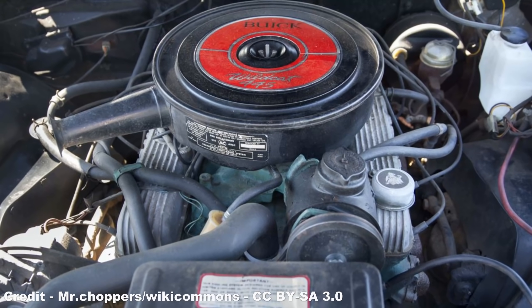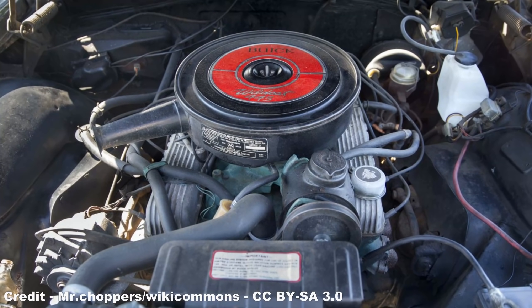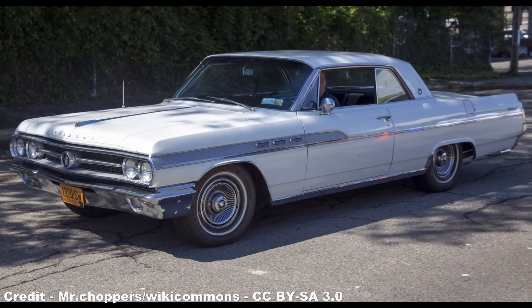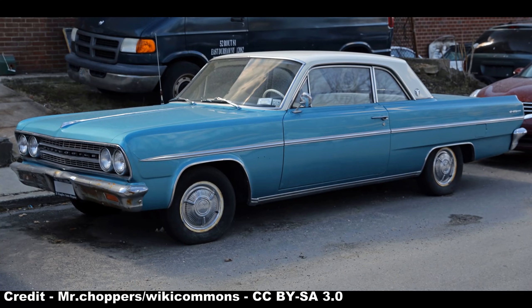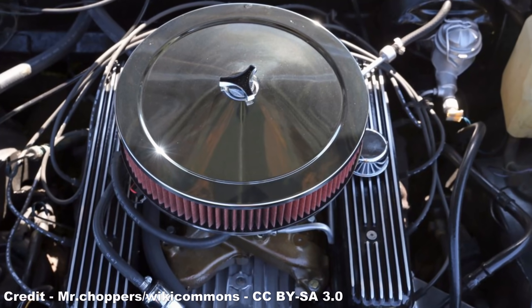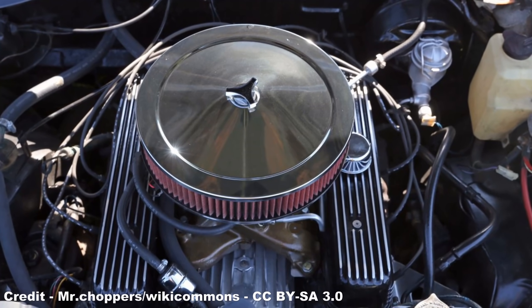The Buick 215 was first launched in 1961 as part of a series of all-aluminium V8 engines used to power a variety of Buick and Oldsmobile Y-body models, the normal engine finding its way into the likes of the Buick Wildcat, while turbocharged 200hp versions were available for the Oldsmobile Cutlass. However, cooling problems saw the 215 V8 dropped in 1963 by General Motors and replaced with cast-iron units following coercion by the American steel industry.